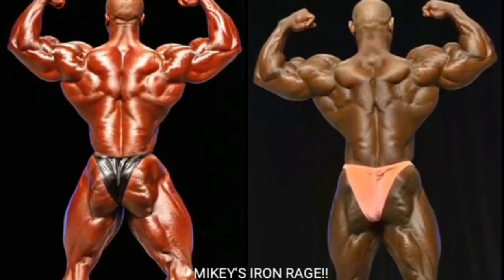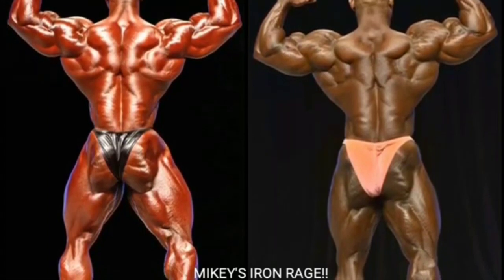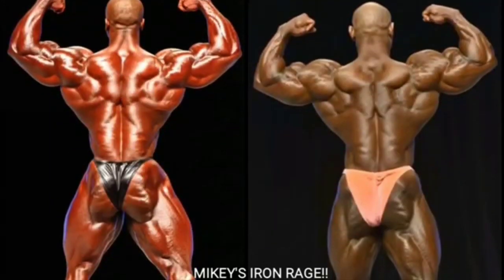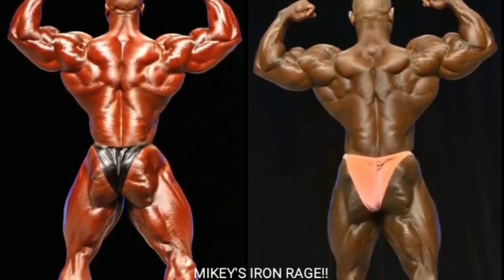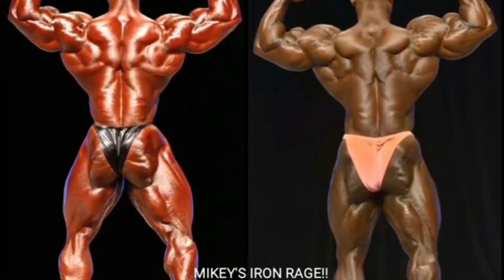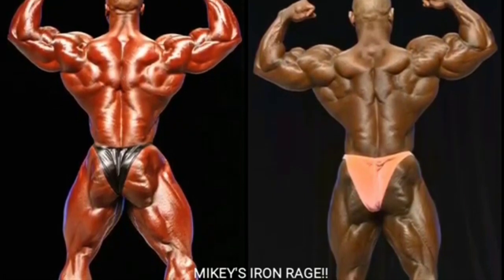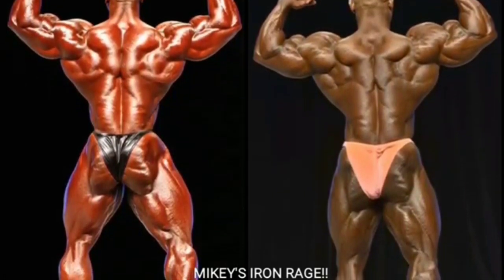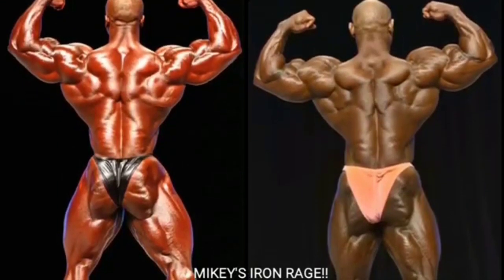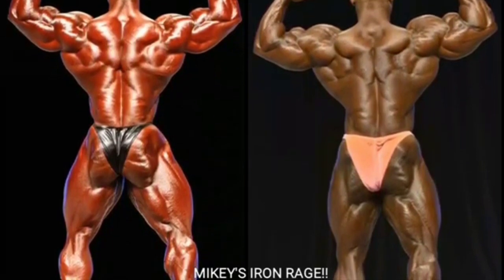Now we got the rear double bicep, and I'm going to go with Sean Roden. I think Sean Roden displays a slightly better rear double bicep than Dexter here in 2012. If this were 2009 Dexter the Blade Jackson, I'd probably go with Dexter - his rear double bicep looked a little bit better in 2008 and 2009 - but Sean Roden gets the point here.